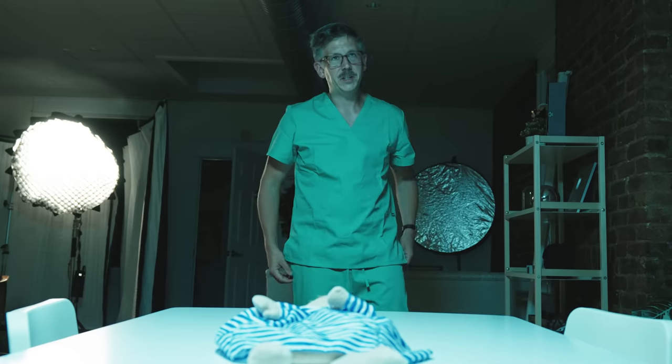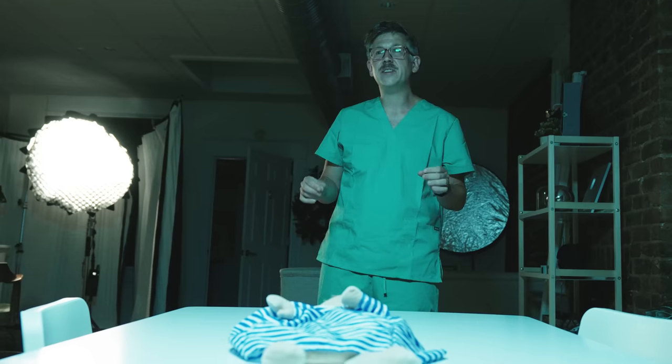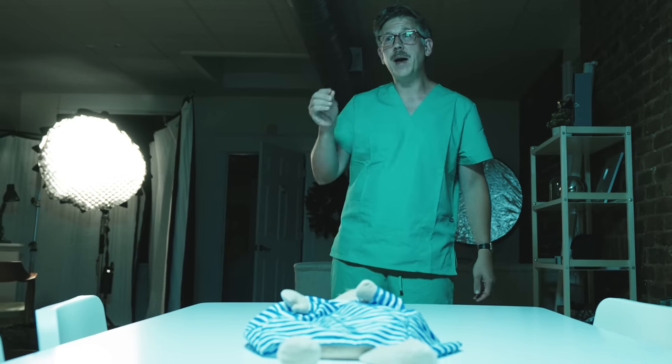Wait a second, something's off. This room — it's not green. You know, it's funny you mention that. Who are you? I tracked down the real story behind operating room green, and I found the obsessed surgeon who actually battled for it.